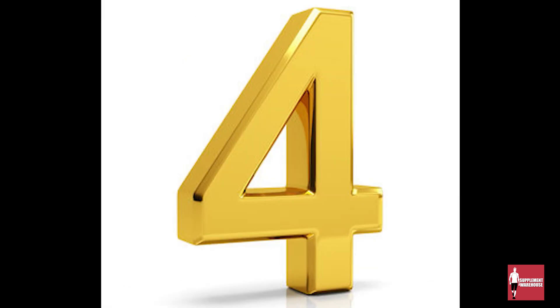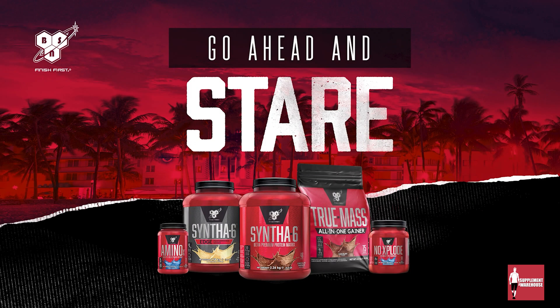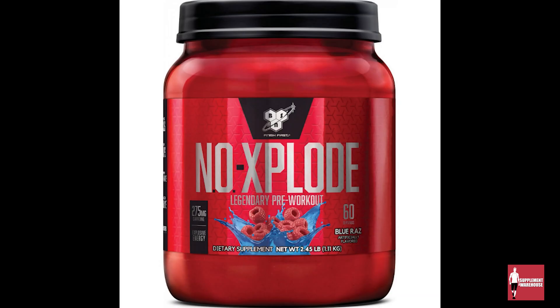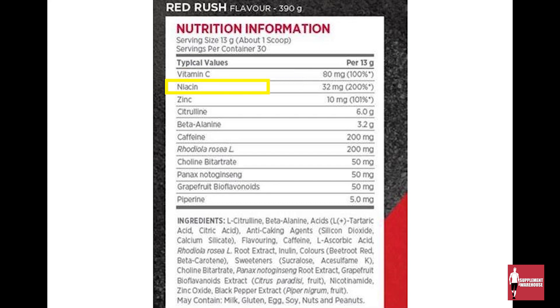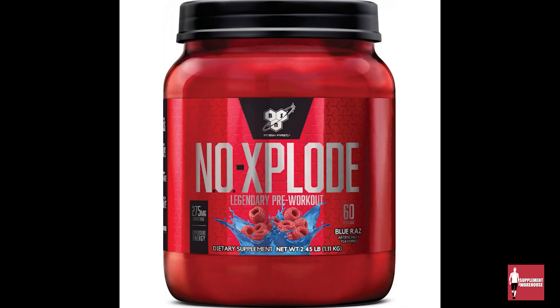At number four, we have the famous BSN No Explode. The creators of No Explode, BSN, have been around for decades and are one of the most popular supplement companies in the world. It contains vitamins such as vitamin C and niacin, a high amount of caffeine — 200 mg to be precise — beta alanine, which improves endurance, and the mineral zinc, which has been proven to boost the immune system and help with muscle repair.